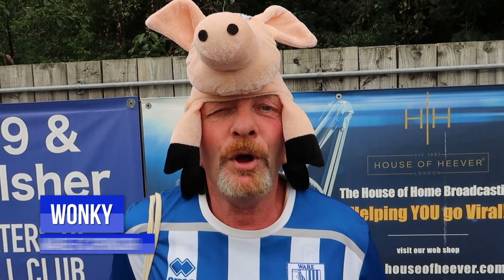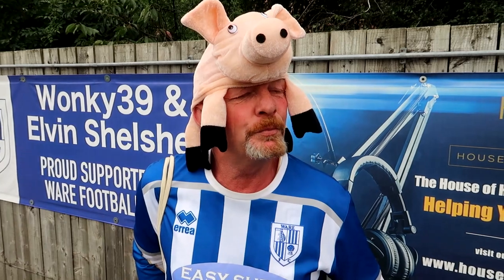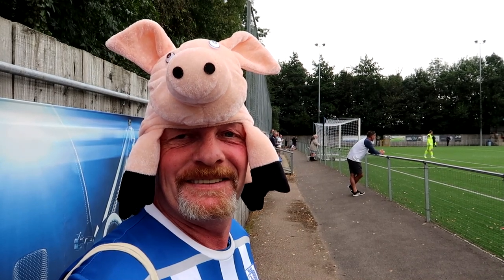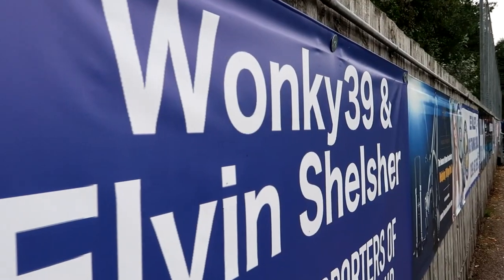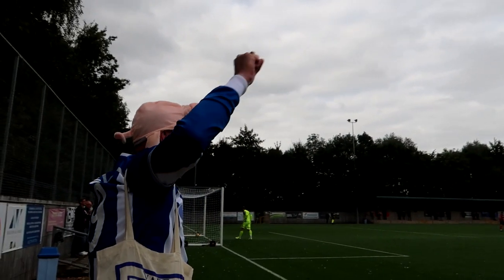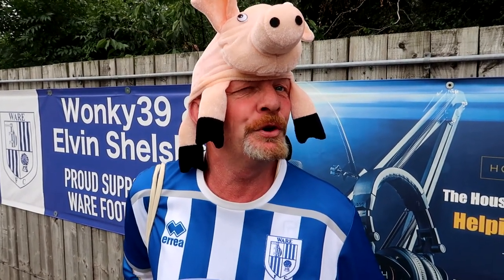I'm Wonky, one of the sponsors for Ware Football Club. Why did you choose to sponsor Ware FC? Well, after losing my dad, who was born and bred in Ware — all our family are — I decided to put some money into the football club. I wear a hat because I lost my sister to cancer, and then my mum, and then my dad. But my sister told me before she died to keep being myself, keep going out, making people happy, laugh and smile. My favourite Ware memory is the FA Cup run in 2008-2009 — first round proper, only the second time in history. They lost to Kidderminster 2-0.